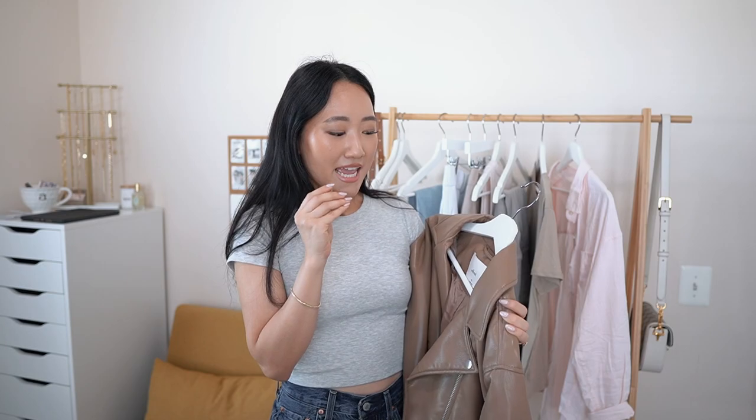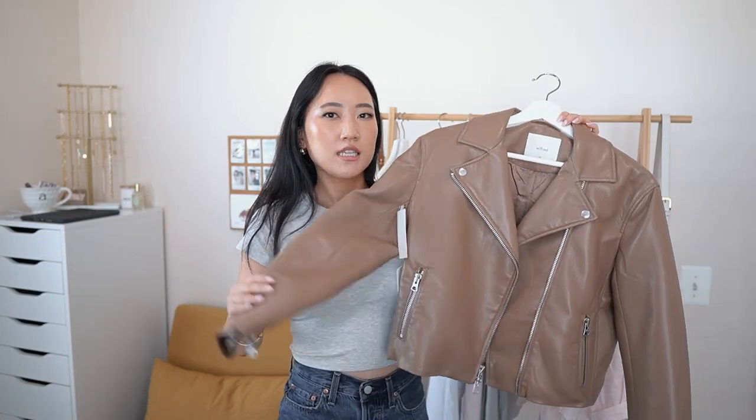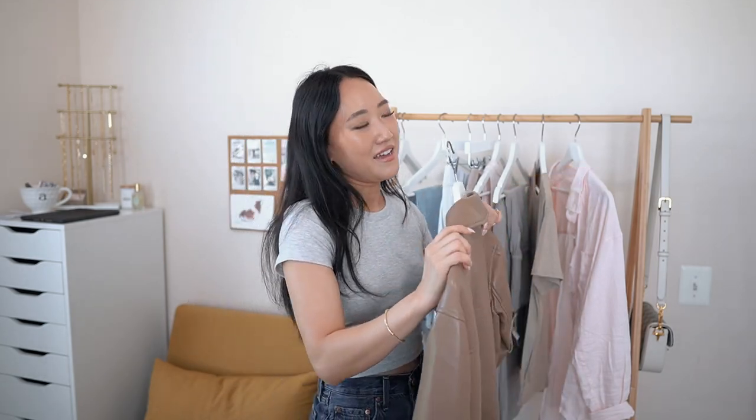Last but not least, something very weather-inappropriate — I won't be wearing this for the next few months, but I picked up a leather jacket from Aritzia because the sale was crazy — I think it was 50% off. There were only a few left in extra small so I grabbed it. It is quite oversized, giving off that boyfriend-style feel, but I still love it. The material is so good and you can tell it's really well made and high quality. I didn't have a beige leather jacket so I definitely wanted to grab one while it was on sale. So excited to style this for fall!